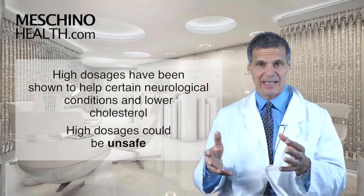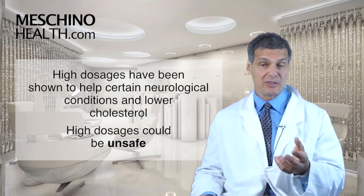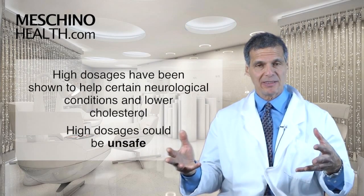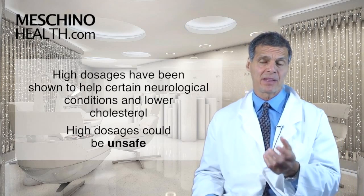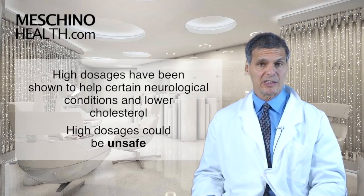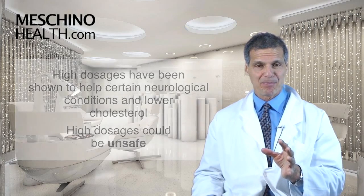Higher doses of pantothenic acid or supplementation have been shown to be useful in certain neurological conditions. It can also lower cholesterol, but I question the safety of the doses required to lower cholesterol with certain forms of pantothenic acid.